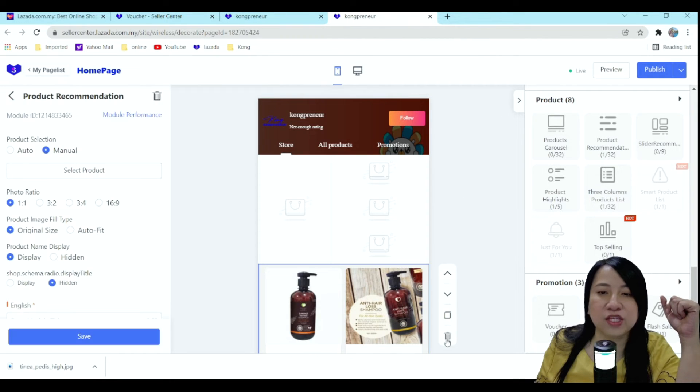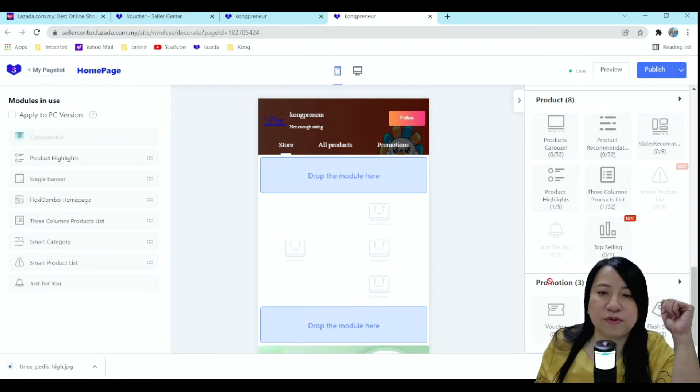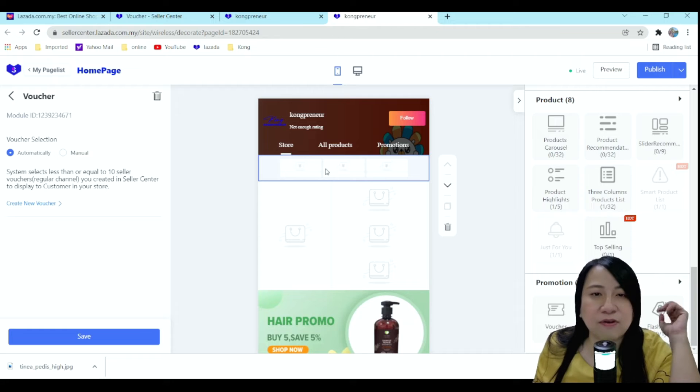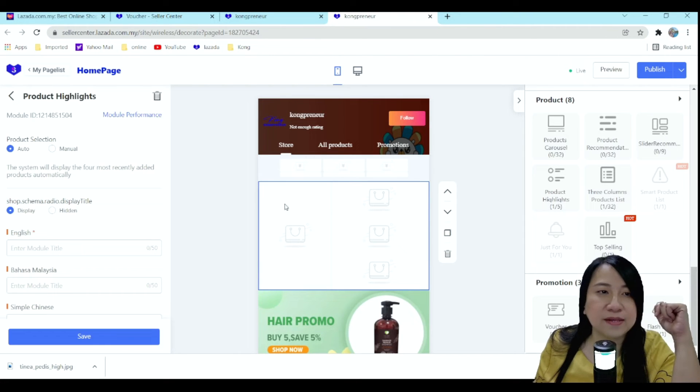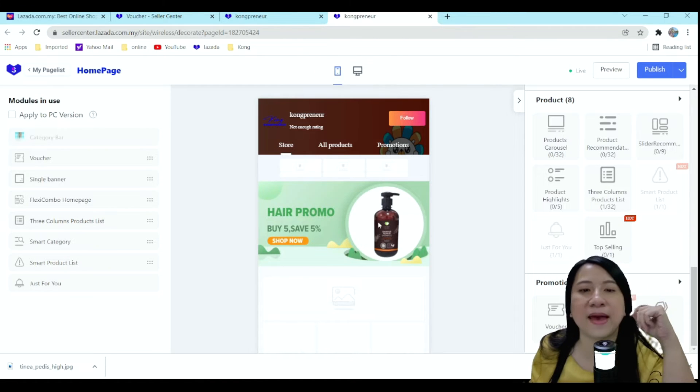Let's start from scratch. Let's say we want to put the voucher on top — we drag it over here, and it will be set automatically. So whatever vouchers you have right now will automatically appear to your customers. There are many things you can add, and what I love to put in is a banner.